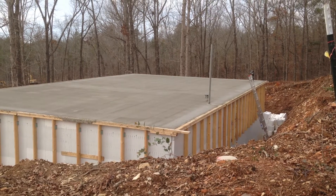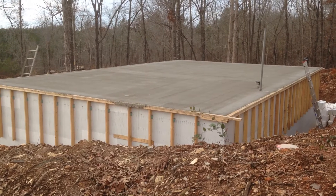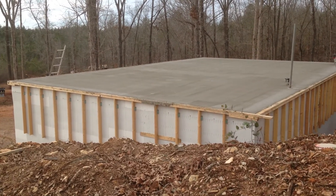What do you think, folks? Is it starting to look like a house? Pretty happy with that roof.